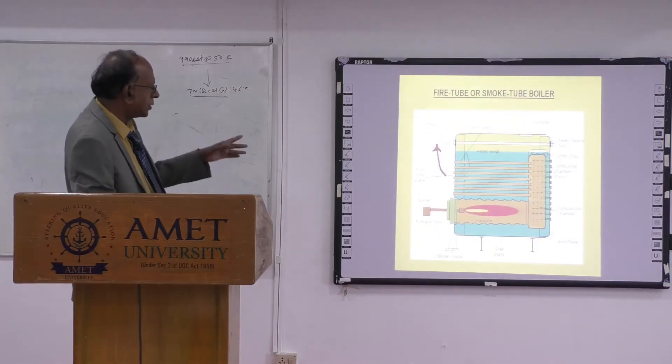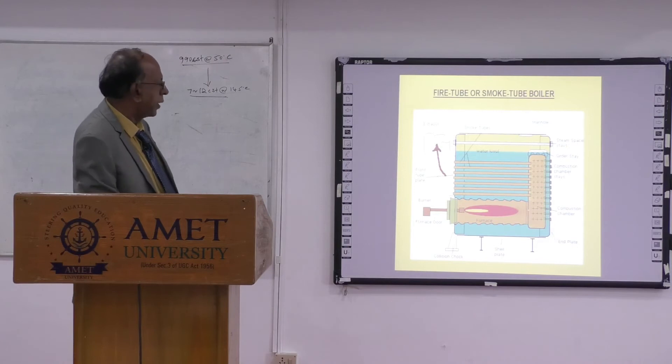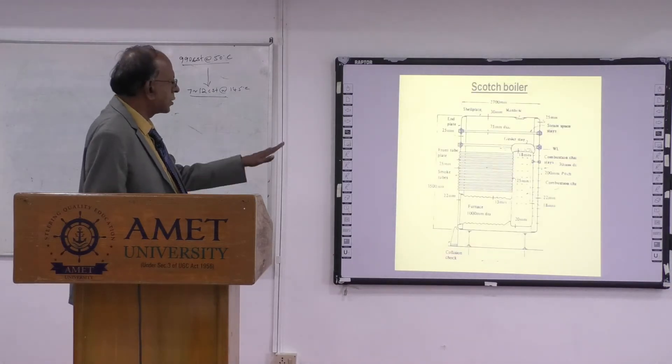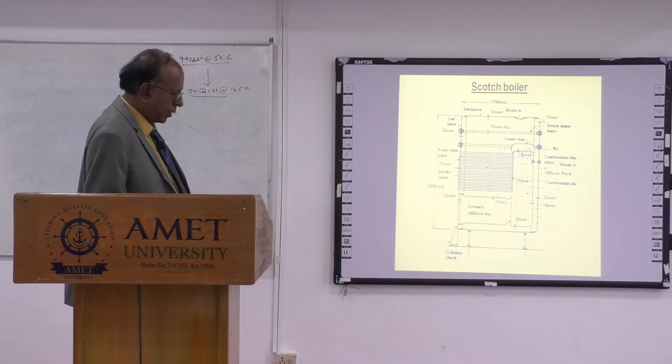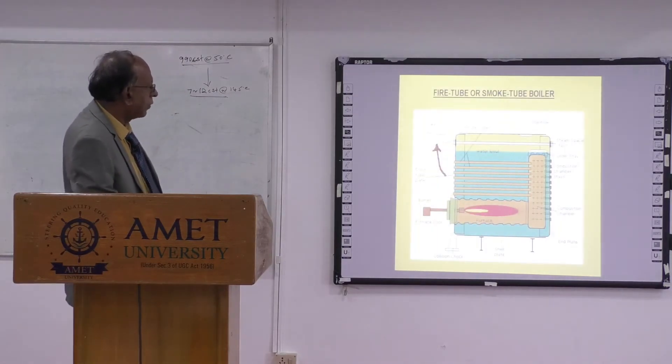Now, the fire tube and smoke tube boiler serve the same purpose. Fire tube, or smoke tube — that means the smoke is going through the tubes. That is called the Scotch fire tube boiler, and water surrounds it. Here you have a water level that must be maintained above the tube level. If the water level drops below the tubes, the tubes are going to collapse.